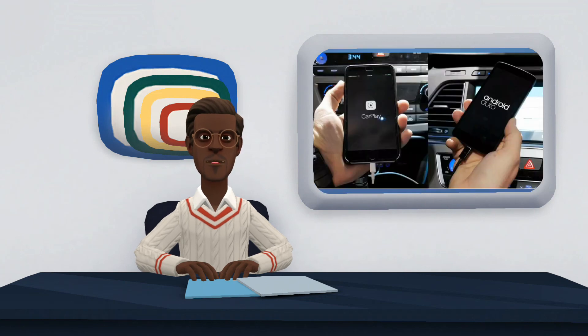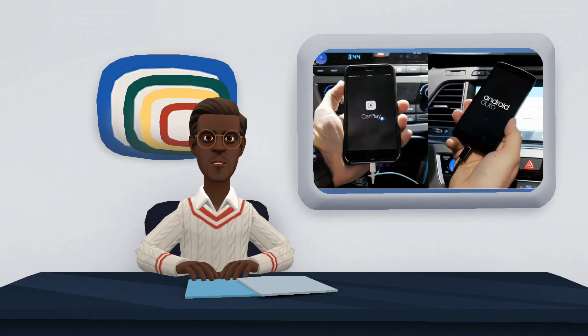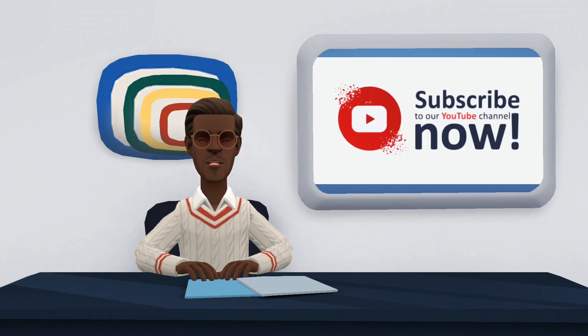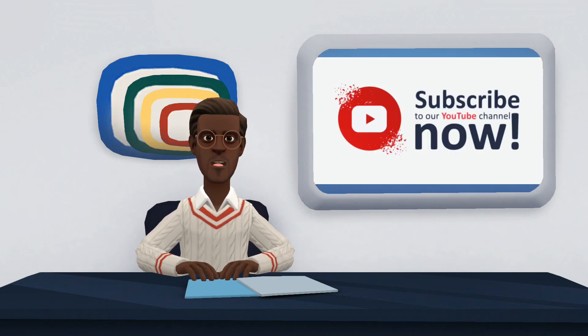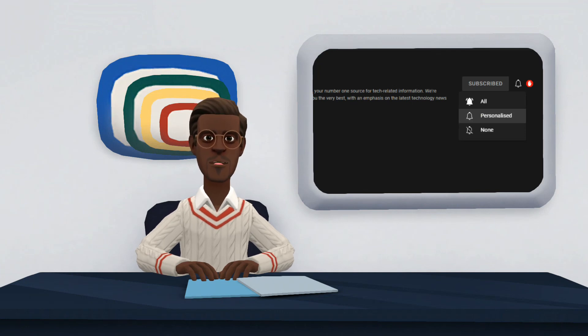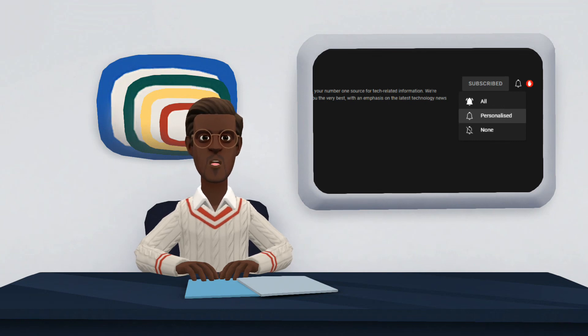Here ends our comparison on Apple CarPlay and Android Auto. We hope you find it very useful. If you have any suggestion, kindly share with us in the comment section. Also, do not forget to like, share and subscribe to our channel. Please click on the notification bell in front of the subscribe button to turn on notifications for this channel, so as to notify you when I post a new video. Thank you for watching.